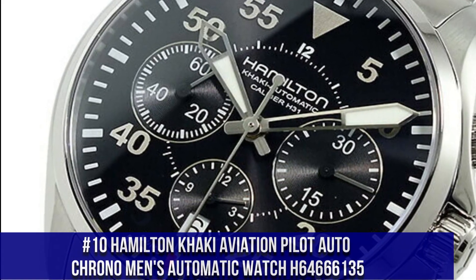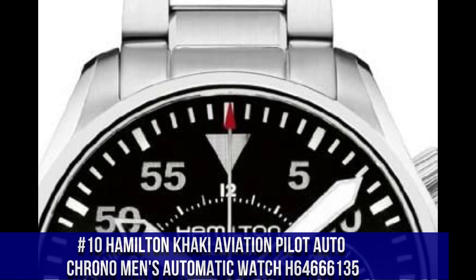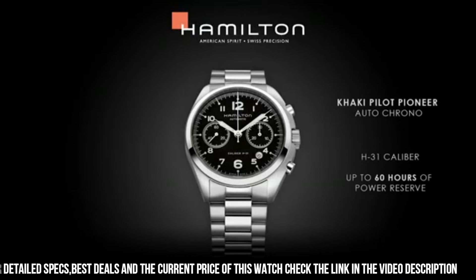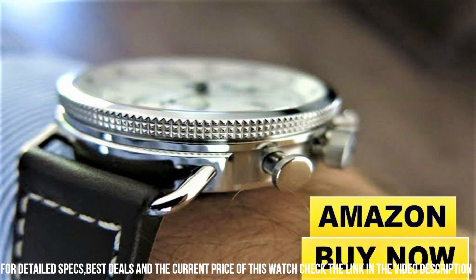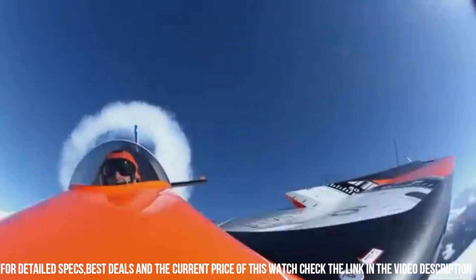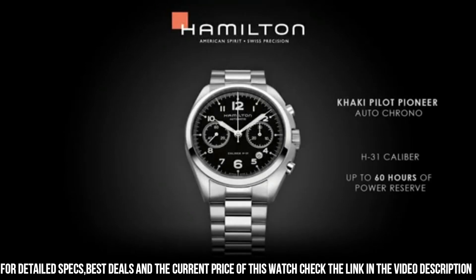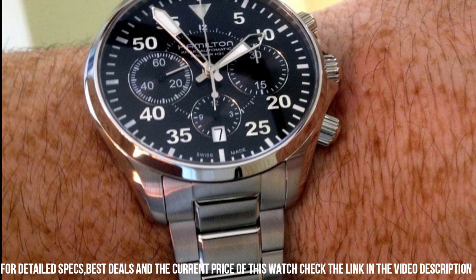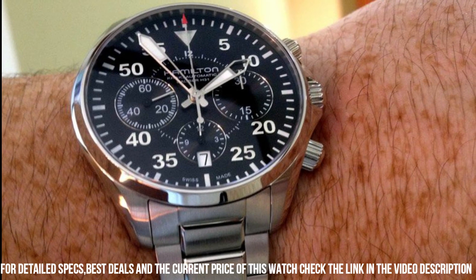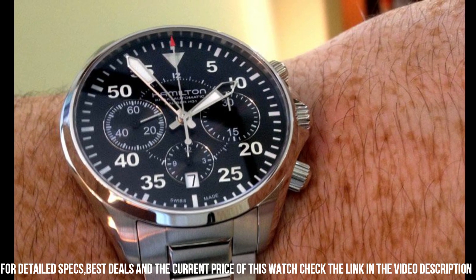Number 10. Hamilton Khaki Aviation Pilot Auto Chrono Men's Automatic Watch H64666135. Black dial enhanced by luminous hands. Silver tone stainless steel case with a silver tone stainless steel band. Automatic movement. 200m / 660ft water resistance. Fixed bezel, scratch resistant sapphire crystal, transparent case back, deployment clasp. Case diameter 42mm, case thickness 16mm, band width 20mm. Band color khaki, bezel material stainless steel. Calendar date. Item weight 6.95 oz.